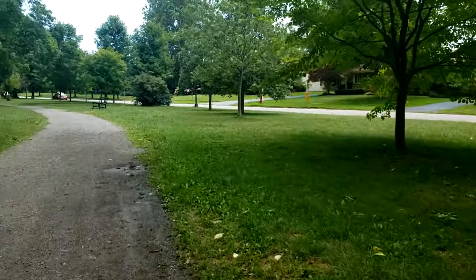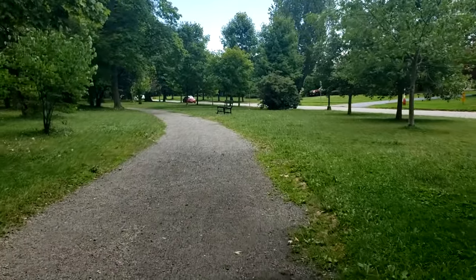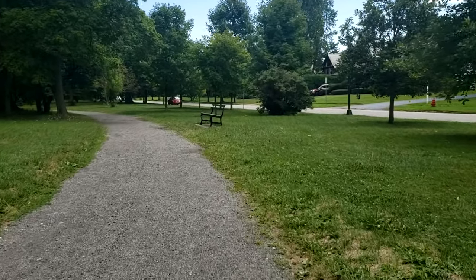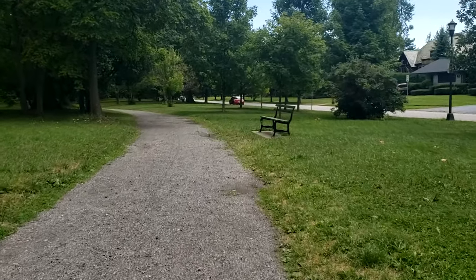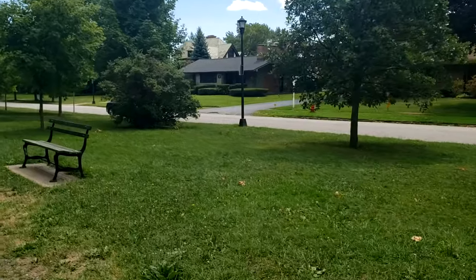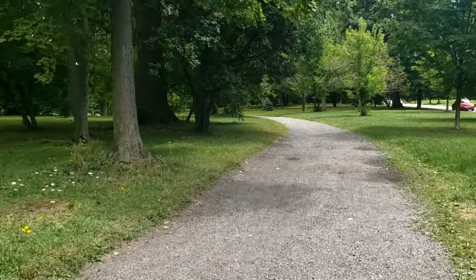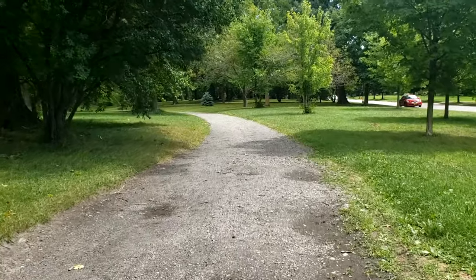The path here kind of butts up to a residential area. Delaware Park is bound by a few roads: Delaware Avenue, Main Street, and Parkside Avenue, closer to the zoo. The main neighborhoods around Delaware Park include the Elmwood Village, Parkside, Park Meadow, Black Rock, Buffalo State University, and the Westside.